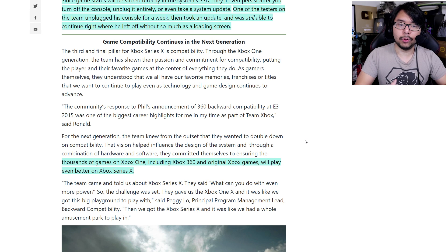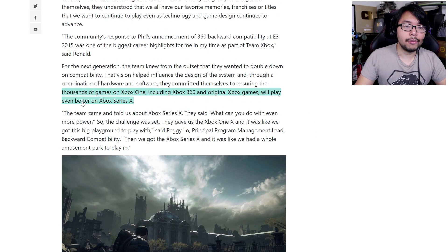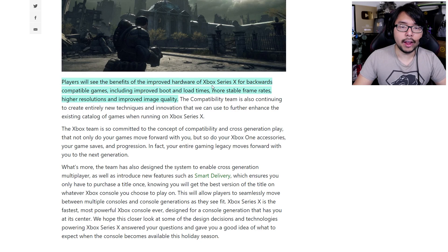Last but not least, another major feature being emphasized is backwards compatibility — Xbox One employed this, but they're taking it even further. Thousands of games on Xbox One, including Xbox 360 and original Xbox games, will play even better on Xbox Series X. They're actually enhancing these old games so they load faster and look better. Players will see improved boot and load times, more stable frame rates, higher resolutions, and improved image quality.